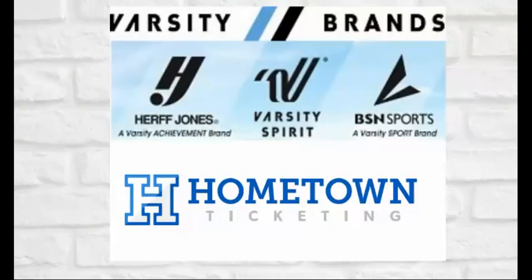We also want to thank our good friends Varsity Brands, including BSN, Varsity Spirit, and Herff Jones, along with Hometown Ticketing — simple and easy online ticketing — for their support of the Educational AD Podcast.